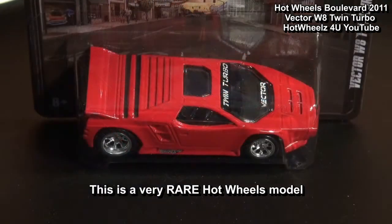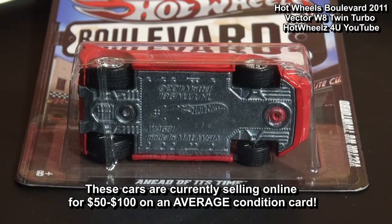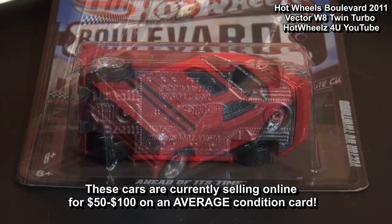This one won't be coming off the blister because this car is rare and is currently selling online from $50 to $100 on an average condition card.